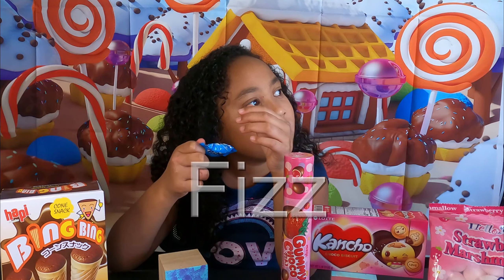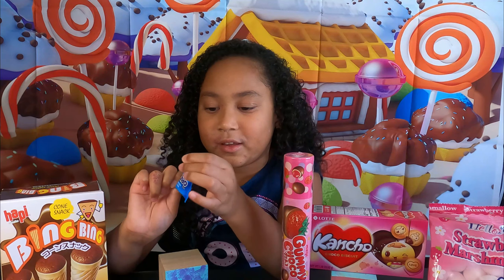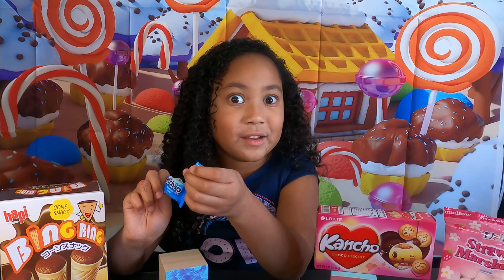Hi everybody! Welcome to EverythingKelani. Today we are going to be trying these different kinds of snacks that I never had before. They look pretty good.